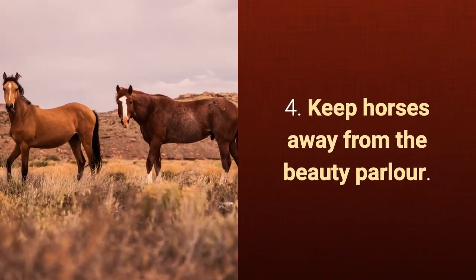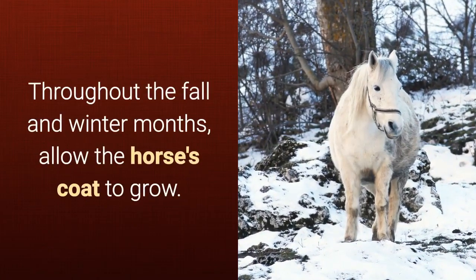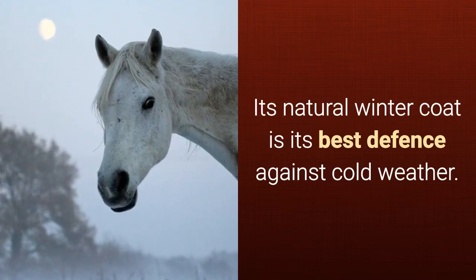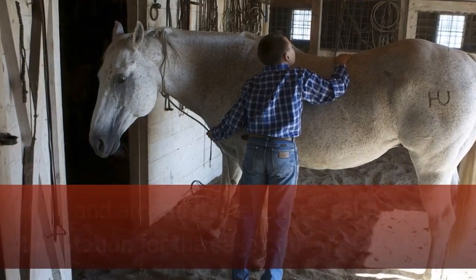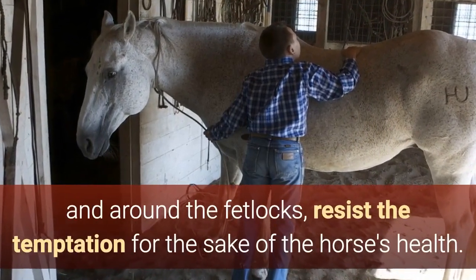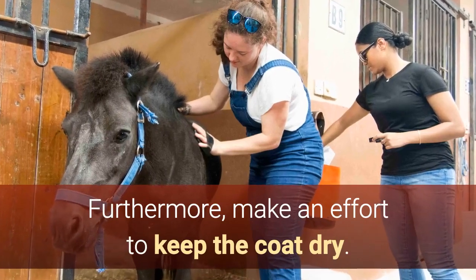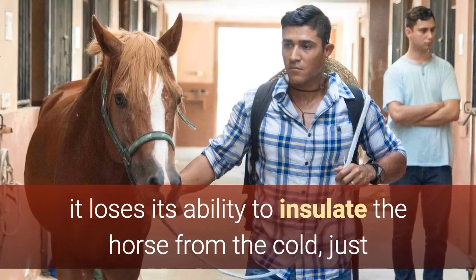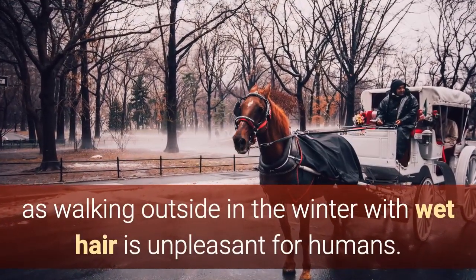4. Keep horses away from the beauty parlor. Throughout the fall and winter months, allow the horse's coat to grow. Its natural winter coat is its best defense against cold weather. Although it may be tempting to trim the hair within the ears and around the fetlocks, resist the temptation for the sake of the horse's health. Furthermore, make an effort to keep the coat dry. Once the horse hair gets wet, it loses its ability to insulate the horse from the cold, just as walking outside in the winter with wet hair is unpleasant for humans.